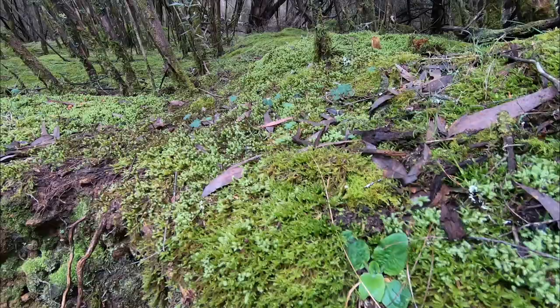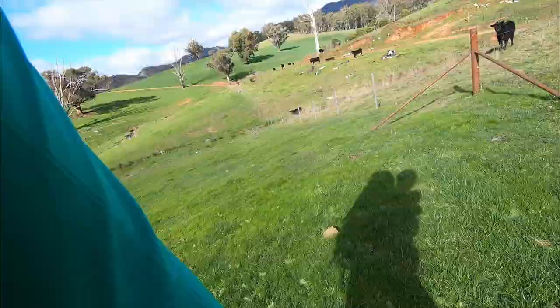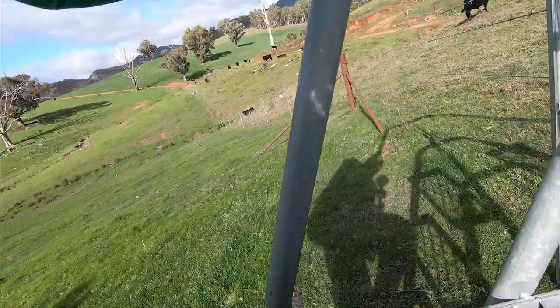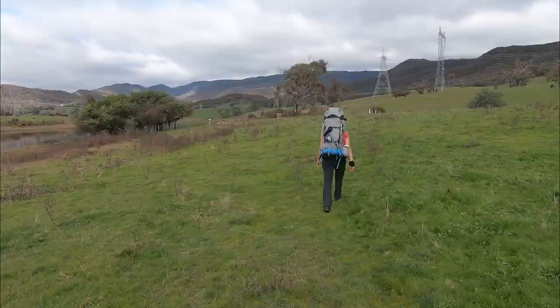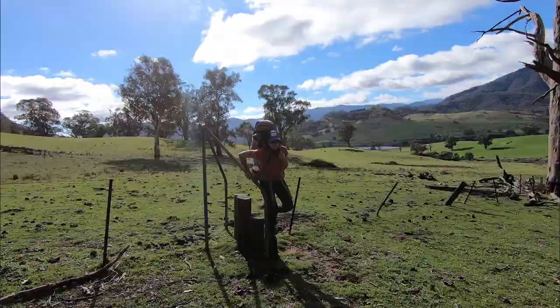We're only a few hours in and what's already evident is that the Hume & Hovell is a track of diversity — lots of different types of ecosystems and different types of environments. We've been coming through this beautiful farmland beside the pondage and we're heading into what looks like dry eucalypt forest and also the first climb of the day.